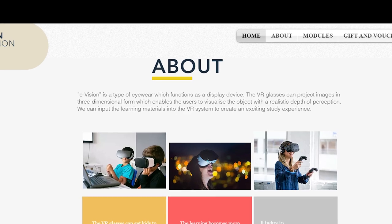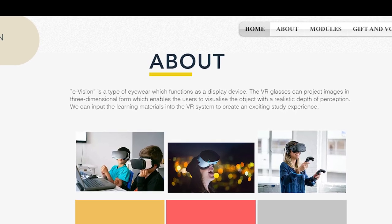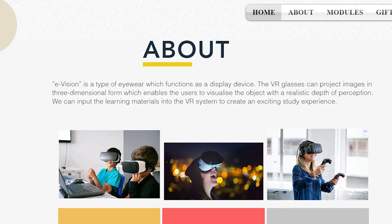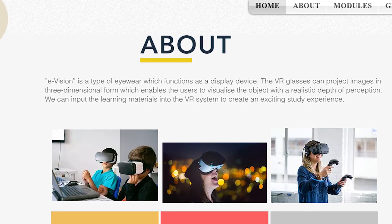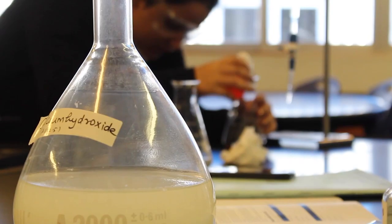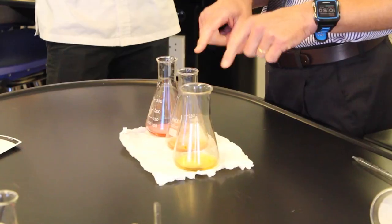We also created a website that will be linked to the E-Vision, which includes material from the research, self-assessment, and fun activities. The modules will be separated into two categories, targeting primary and secondary students.